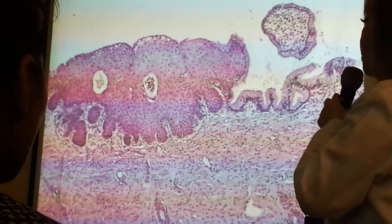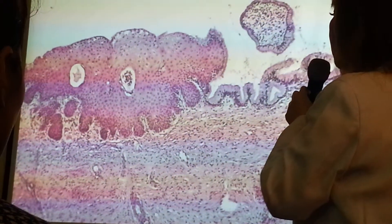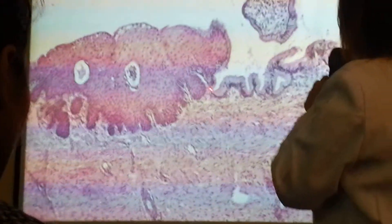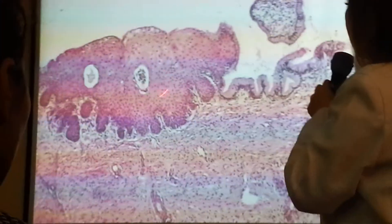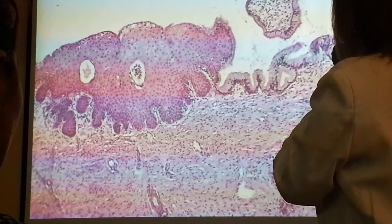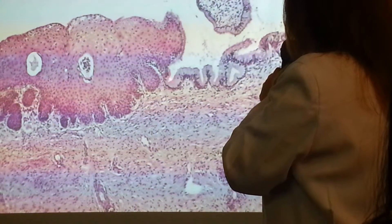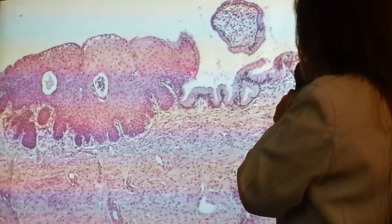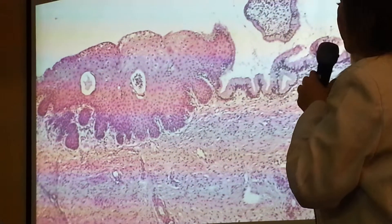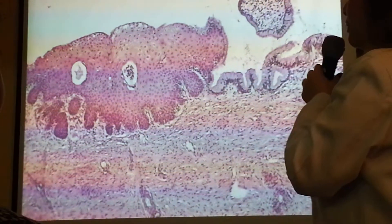With the cervix, with a lot of stress or whatever it is exposed to, the columnar will somehow be changed into stratified squamous. That's what we call squamous metaplasia. You can still see the normal columnar area, but you can already appreciate that it's going to be changed into this squamous type.